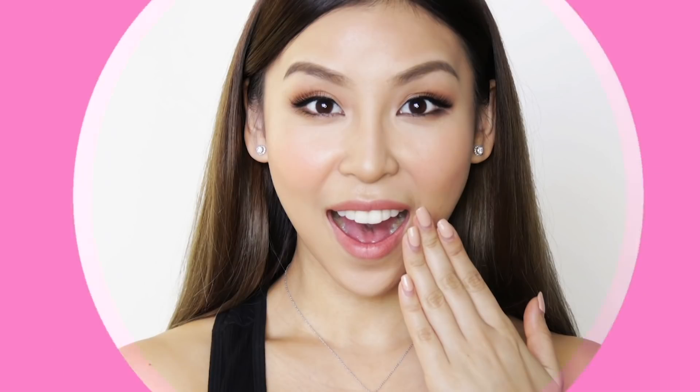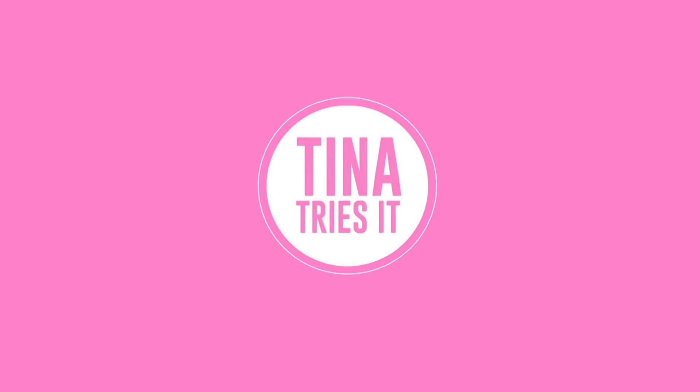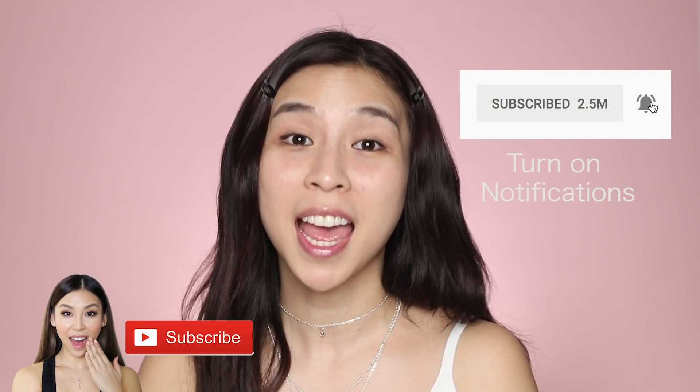Hey guys, it's Tina here. Welcome back to another episode of Tina Tries It. In today's episode, I'll be trying out makeup from Dear Dahlia. Now if you guys are new to my channel, please subscribe and turn on notifications so that you stay updated with future videos that I post.